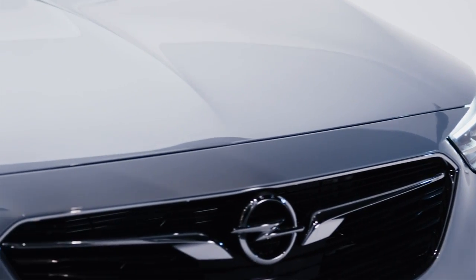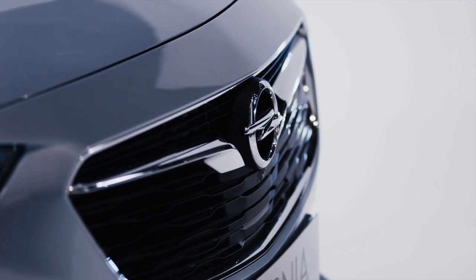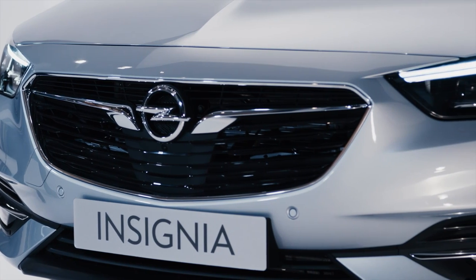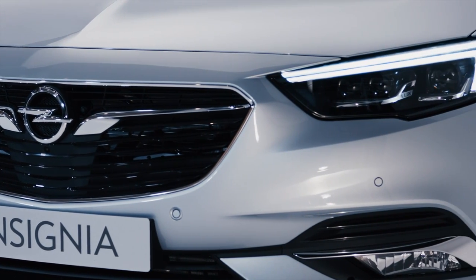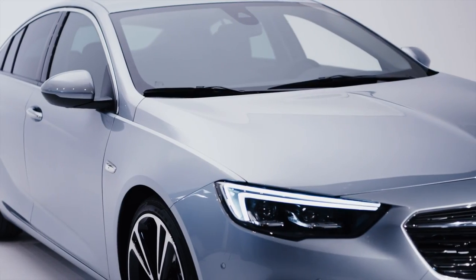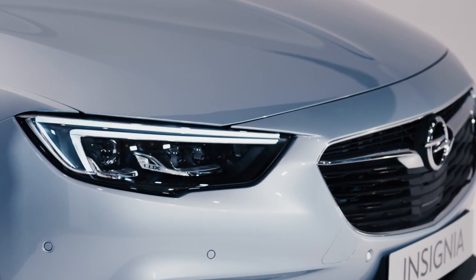The first thing you notice about this car is the bold front end with this grille that's almost turning back on itself, giving it a shark-like nose. When you sweep back, the grille is very landscape and wide, giving the car a very low, wide impression. And then this beautifully fluid lamp, really slim, exaggerates that proportion.